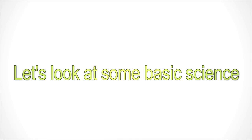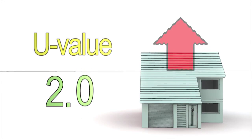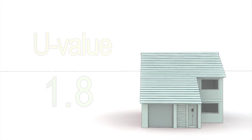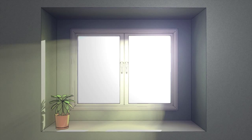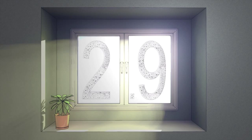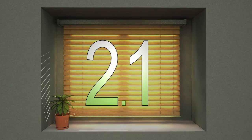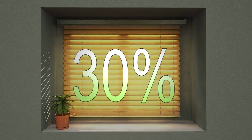Let's look at some basic science. A U-value is the measure of the amount of heat lost by an object — the lower the better. A standard double glazed window typically has a U-value of 2.9. Add an internal blind and the U-value could improve to 2.1. That's nearly a 30% improvement just from using the correct blind.